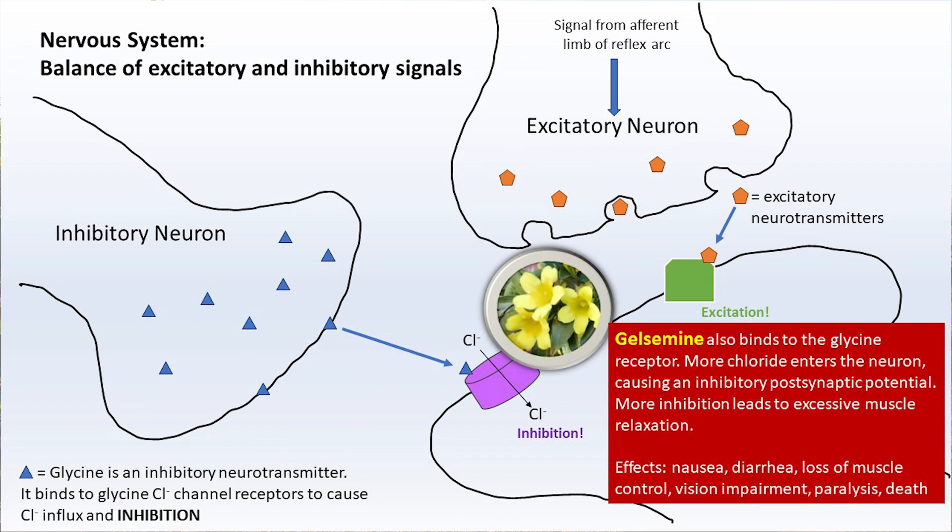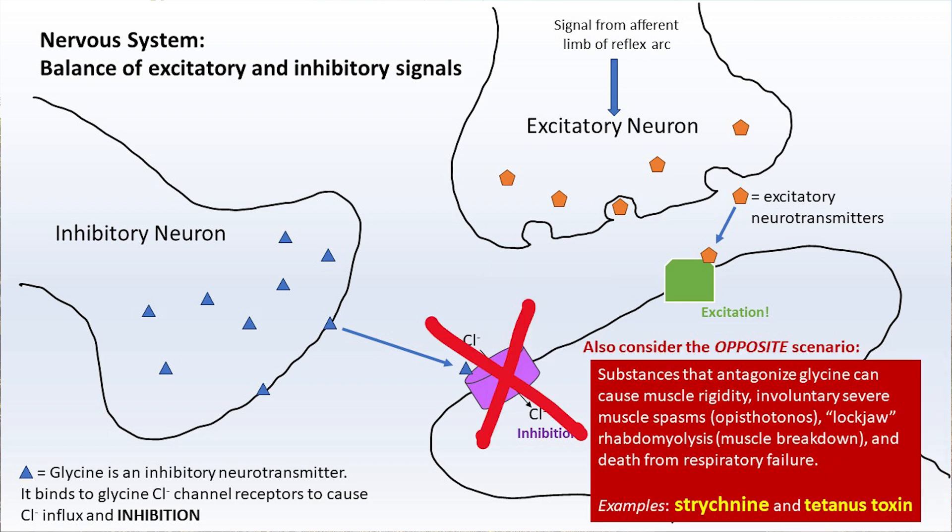The chemical found in these plants, gelsamine, acts as a glycine receptor agonist, so it's almost like you have too much glycine acting on your nerve cells. If a person ingests enough gelsamine, they can lose muscle control, experience paralysis, and even stop breathing. People can have decreased sensitivity to pain while feeling kind of narrow and relaxed. One of the most interesting facts about this substance is not necessarily its mechanism of action, but how these adverse effects were first discovered.